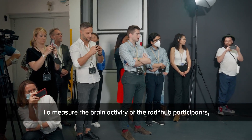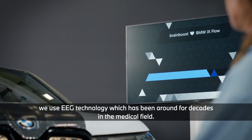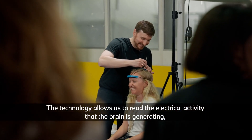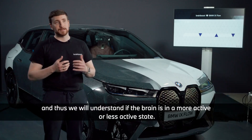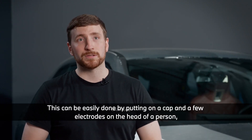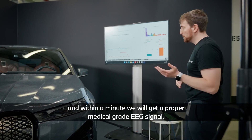To measure brain activity, we use EEG technology which has been around for decades in the medical field. It allows us to read the electric activity the brain is generating and understand if the brain is in a more active or less active state. This is done by putting on a cap and a few electrodes on the head, and within a minute we get a proper medical-grade EEG signal.